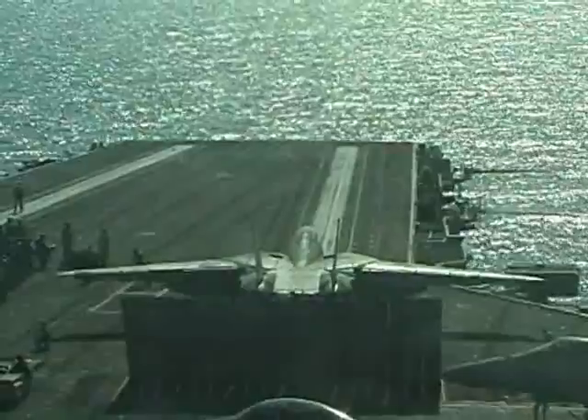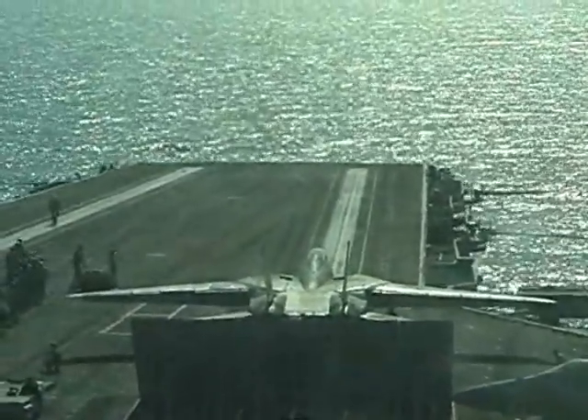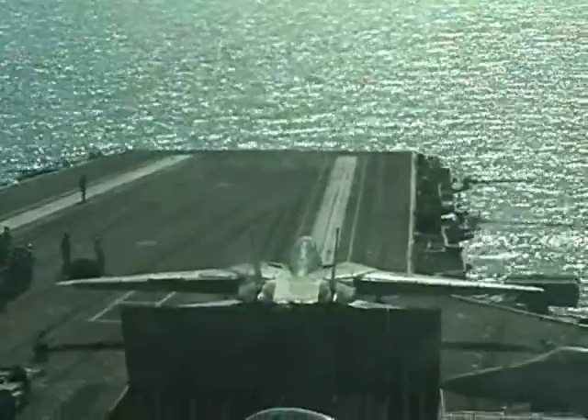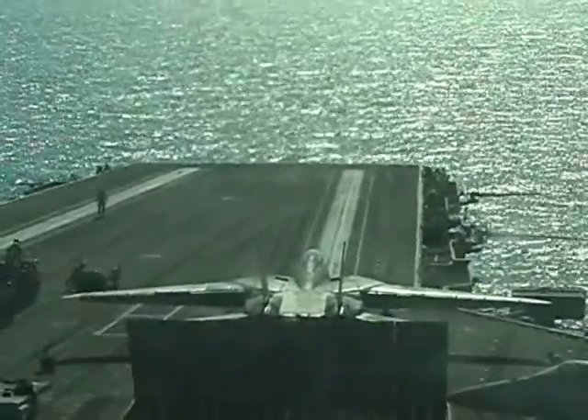Here we have an F-14, just like in the movie Top Gun — on the same aircraft carrier that they launched him off of in Top Gun. Getting ready to go. He's been sitting here for a while waiting for them to get him to go ahead.